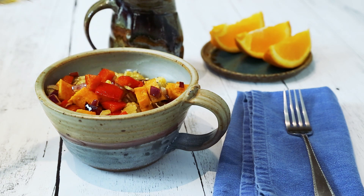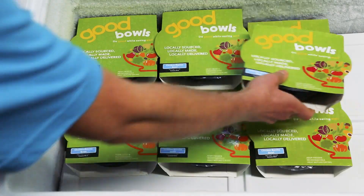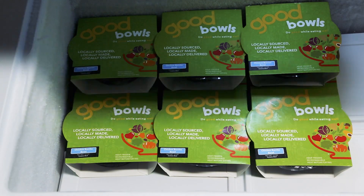They're a healthy 12 ounce portion and immediately frozen to seal in the freshness. Since they're frozen, they have a much longer shelf life than regular simply refrigerated bowls.